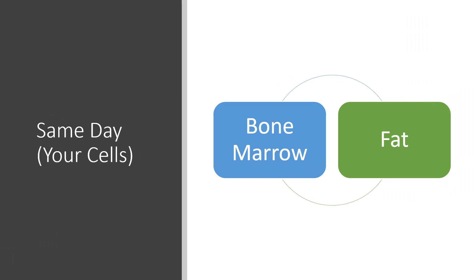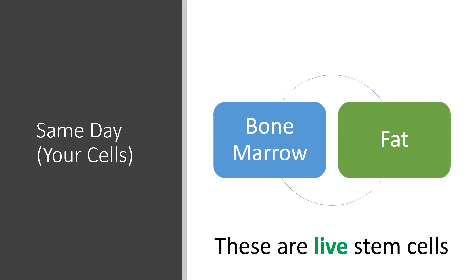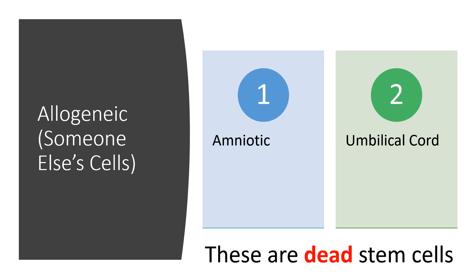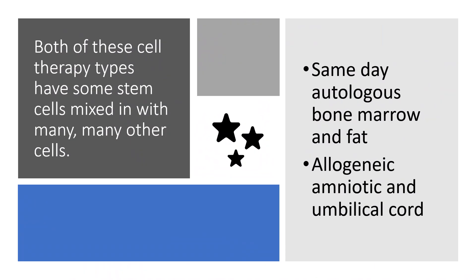For autologous same-day — meaning your cells — we basically have bone marrow and fat stem cell type therapies. These are live stem cells. And for allogeneic, or someone else's cells, we have amniotic and umbilical cord. These are dead stem cells. Both of these cell therapy types have some stem cells mixed in with many, many other cells — that includes the same-day autologous bone marrow and fat, and the allogeneic amniotic umbilical cord.